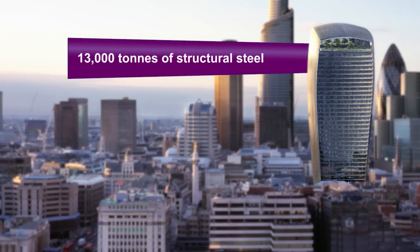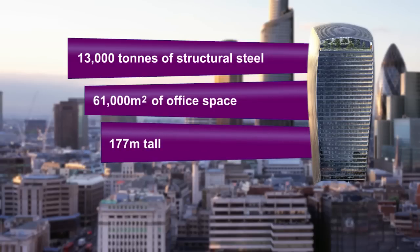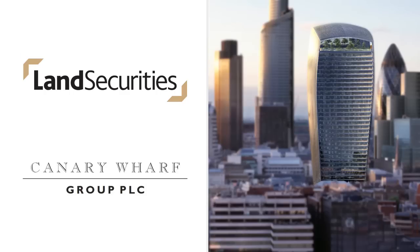13,000 tonnes of structural steel were used in the construction of the building. It will provide 61,000 square metres of office space and will be 177 metres tall. Canary Wharf Group and Land Securities are the developers, and Canary Wharf Contractors are the construction manager on the project.